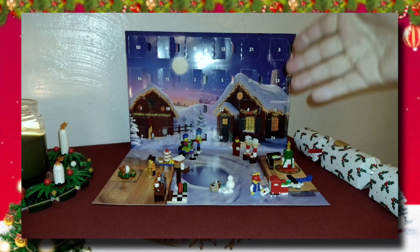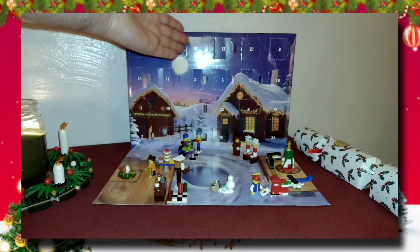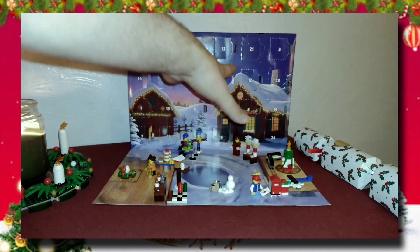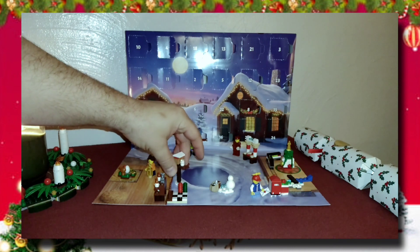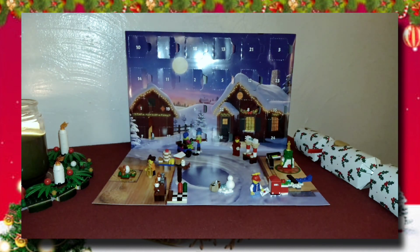That is next year — this year we have our tree! So tomorrow on day 18, door number 18: let's scope it out now. Oh, right here at the top — I'm guessing another minifig, probably the last one before Father Christmas at 24. So come back tomorrow and let's see what we got! Until then, my friends — Merry Christmas, stay safe, stay healthy, and as always, thank you for watching.